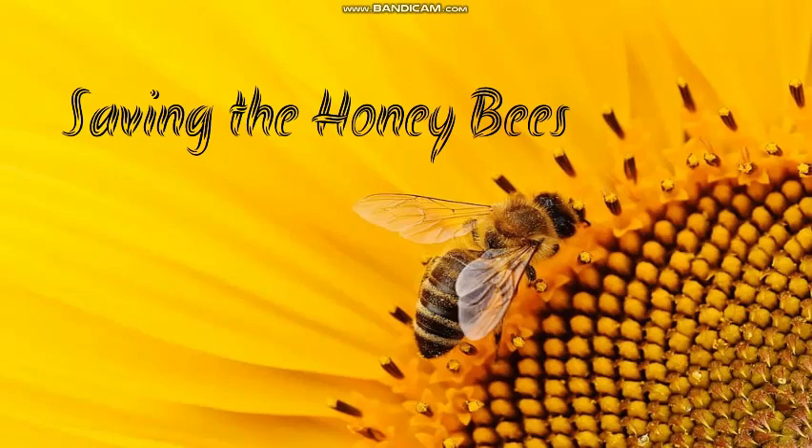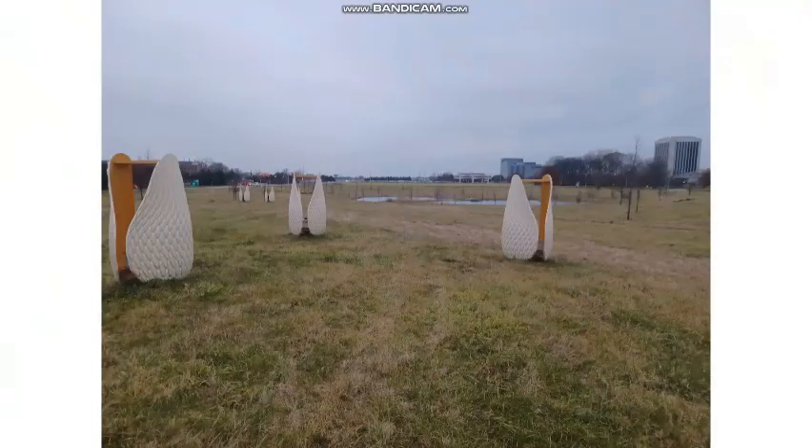To understand how to help the declining bee population, we must also understand how beekeepers are able to care for bees. The first step in learning about caring for bees and beekeeping is to understand their required habitat when caring for them in bee boxes. Here are the bee boxes where they are currently living in right now.